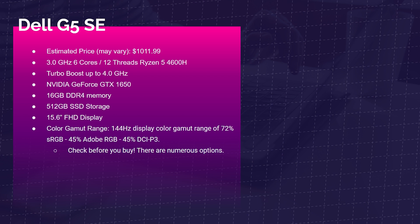The Dell G5 SE's color gamut range is quite poor, but definitely check before you buy because there are numerous options — some with better color gamut. A lot of these laptop vendors produce so many variations of their laptops that it can be confusing. Take the time, seek it out, ask questions, comment below — we'll help you get the right laptop for your needs.